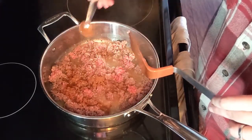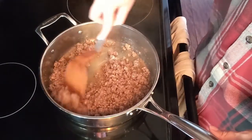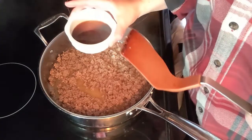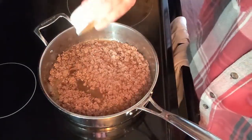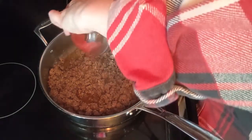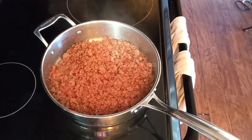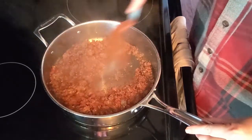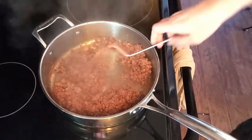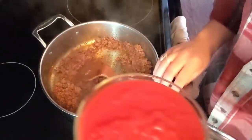While the meat is browning, I'm going to add one teaspoon of the chili powder. The idea is to add a little bit at a time to allow the seasonings and flavor to open up. Then one tablespoon of worcestershire sauce, and three ounces of tomato paste.